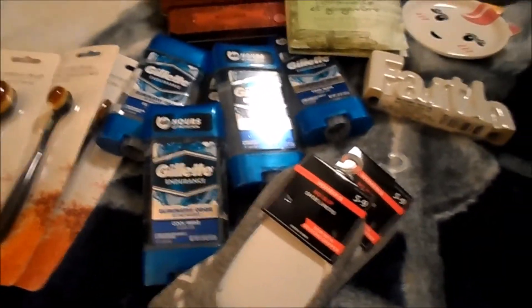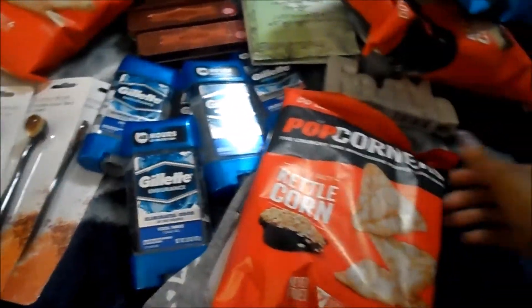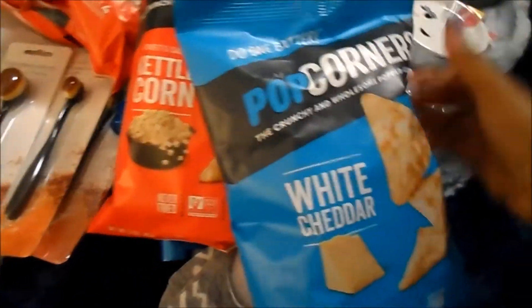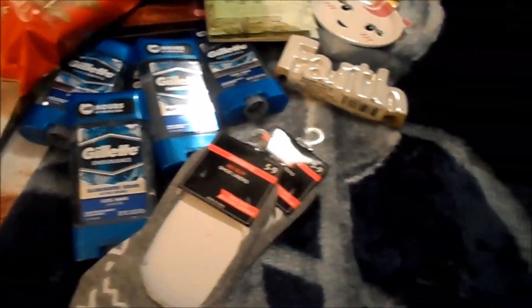And then I picked up some snacks and some fragrances. I've been craving kettle corn, so I picked up a bag for me and Cece got a bag. And then I didn't know if my friend wanted the kettle or the white cheddar, so she can pick whichever one she wants.